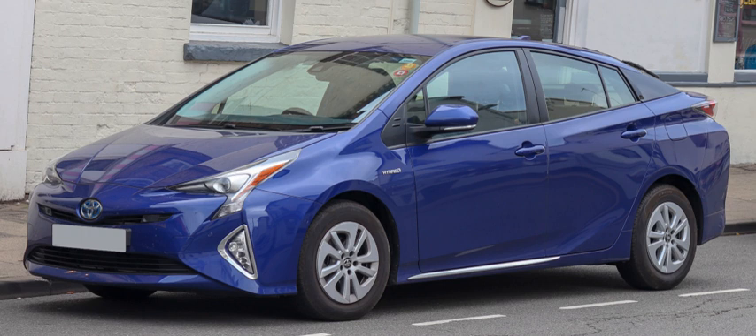The Hyundai Elantra LPI Hybrid was unveiled at the 2009 Seoul Motor Show, and sales began in the South Korean domestic market in July 2009. The Elantra LPI is the world's first hybrid vehicle to be powered by an internal combustion engine built to run on liquefied petroleum gas as a fuel, and the first hybrid to adopt advanced lithium polymer batteries. The Elantra LPI Hybrid delivers a fuel economy rating of 41.9 miles per U.S. gallon and CO2 emissions of 99 grams per kilometer. The Mercedes-Benz S 400 Blue Hybrid was unveiled at the 2009 Chicago Auto Show, and sales began in the U.S. in October 2009.